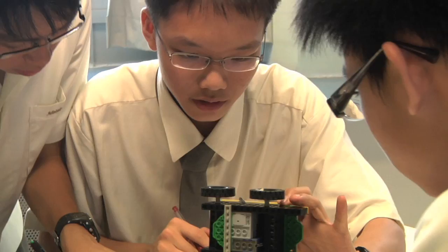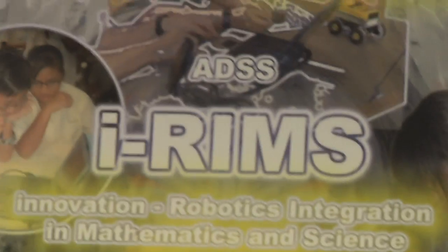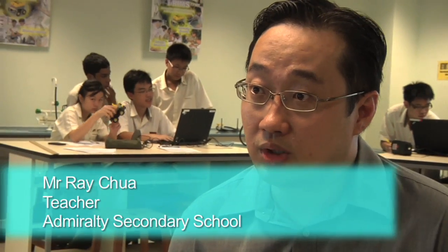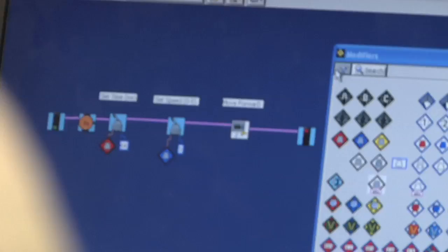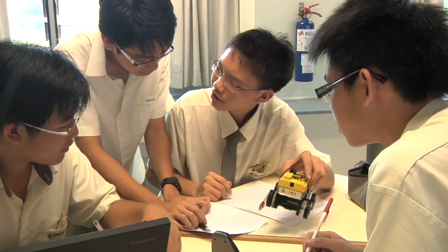From being a co-curricular activity, robotics has now been integrated into math and science lessons. IRIM stands for Innovation, Robotics Integration in Mathematics and Science. We use robotics manipulatives to infuse robotics into our lessons, so the students learn through manipulating the robotics car built using Lego.